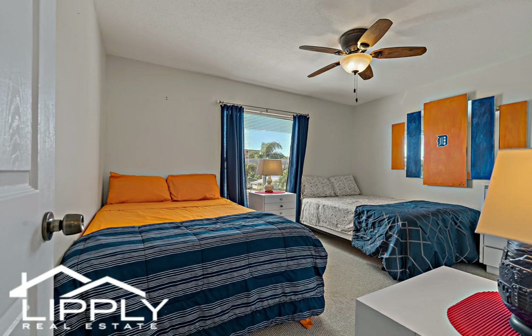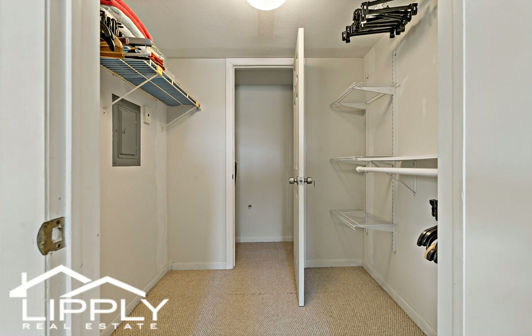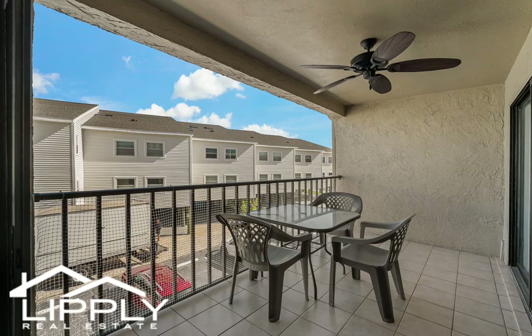Situated in Indian Shores, you're just moments away from restaurants, shops, and entertainment options. The Sea Club community is truly a tranquil retreat to enjoy the vibrant lifestyle of the Gulf coast.